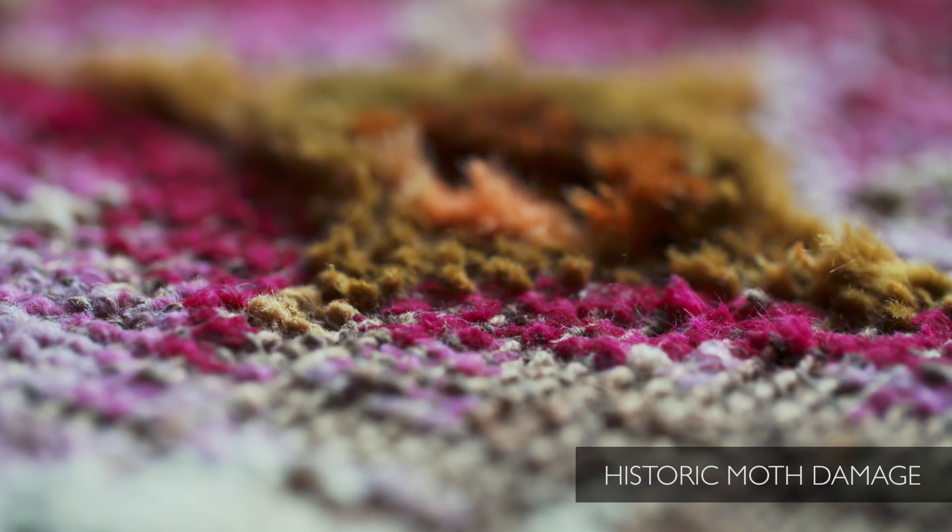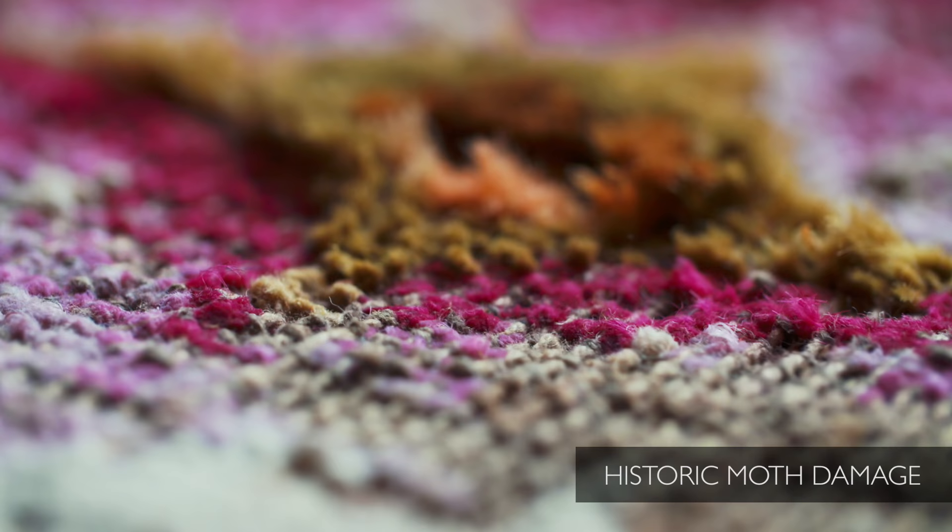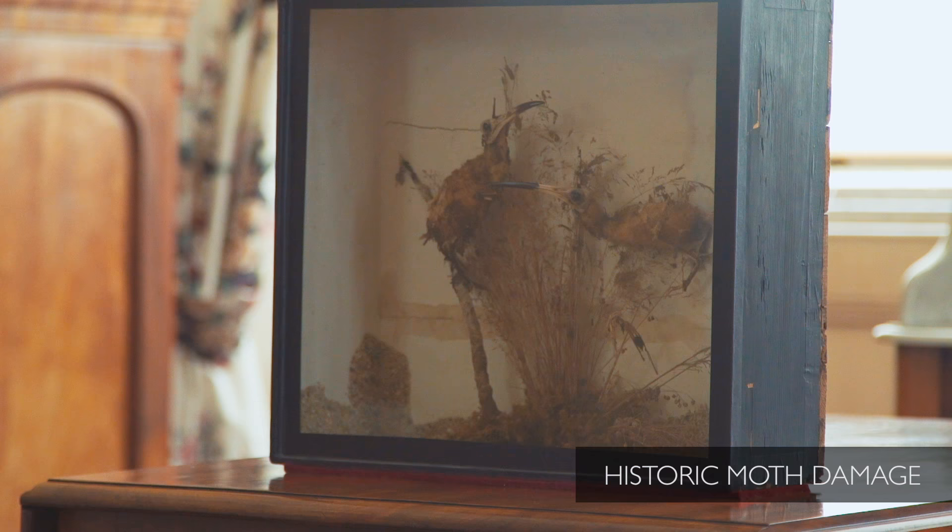The collections in our care face a number of risks. Clothes moths are potentially the greatest risk to our collections because they eat and can cause significant damage to woollen carpets, furnishings, upholstery, clothes, and they also like to eat feathers and fur.